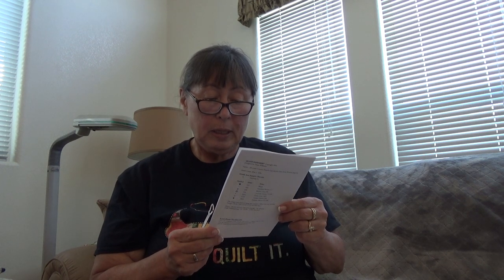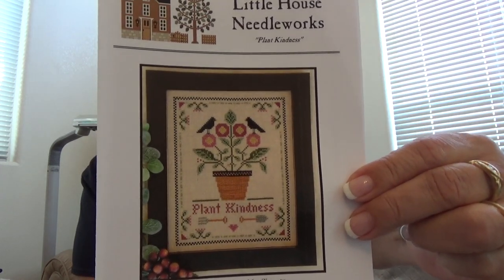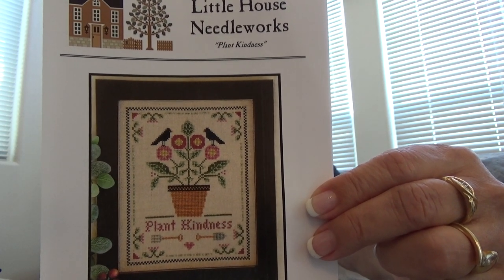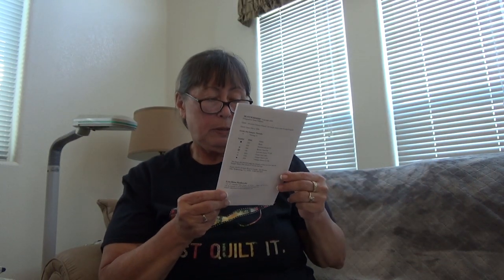They're pretty flosses, and at least they weren't $8 a piece. So I decided to pick those four up in case I needed them. And then I saw the cutest little pattern by Little House Needleworks — I just thought it was really sweet. Plant kindness. Don't we need that? Designed by Diane Williams. I am thinking that is going to be on my list. It's Little House Chart number 20.